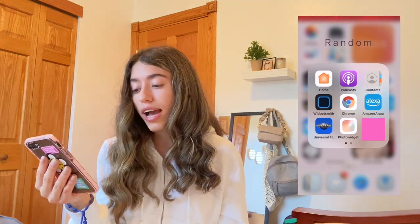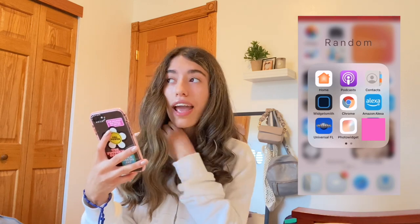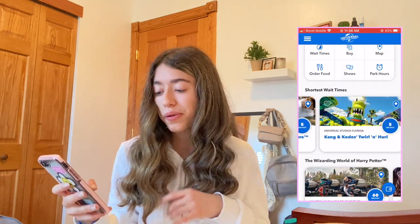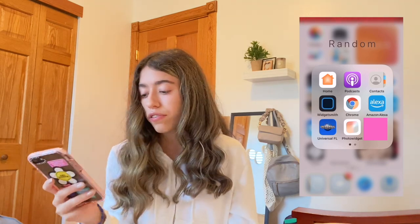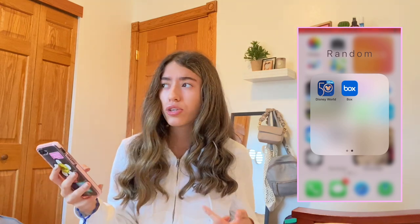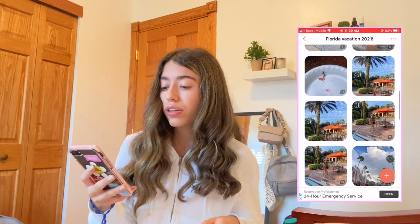In the Random folder I have Home, Podcast, Contacts, WidgetSmith, Chrome, Amazon, Alexa, the Universal app — which I used in Florida to find roller coasters and things to do — Photo Widget, the Airport app, the Disney World app, and the Box app which I've only used once. There's also a big widget with pictures from my Florida trip.